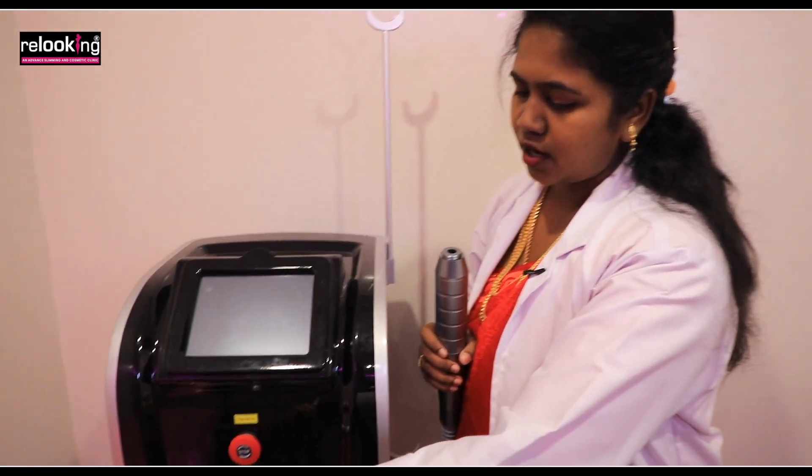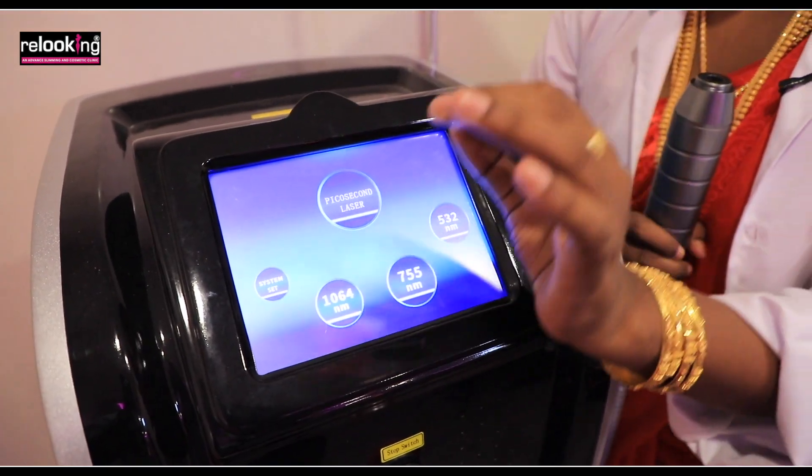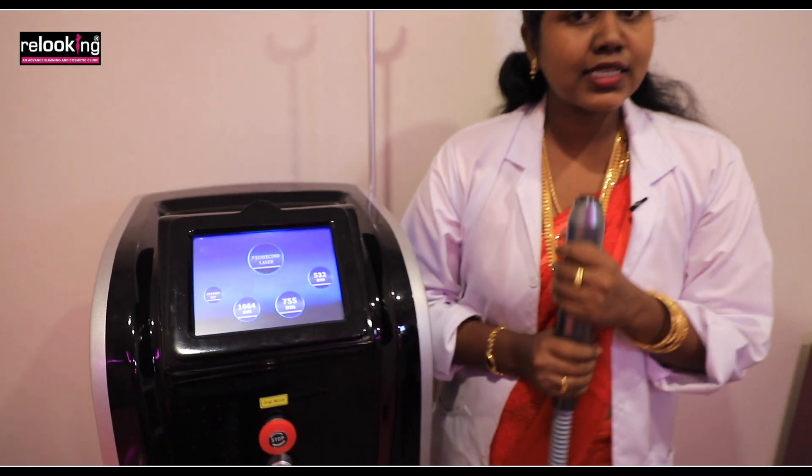The machine is a simple instrument that uses different nanometer lasers — one for tattoo removal, one for melasma, and one for sunspots. It is very safe. Thank you.